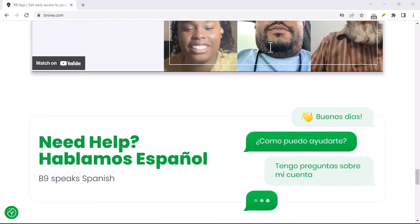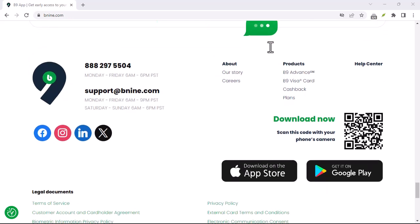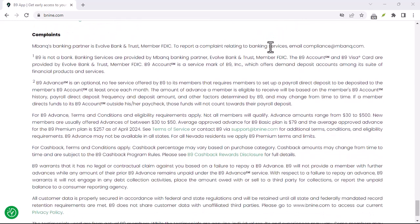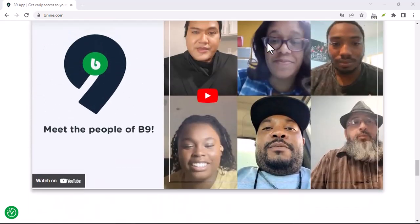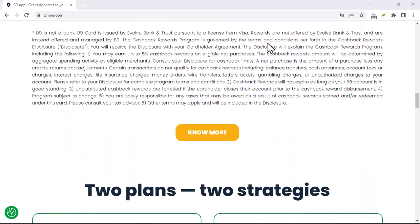Once approved, you can request a cash advance within your limit. The app will then transfer the funds to your bank account, usually within one business day. Here's the key part: you don't pay interest on the advanced amount. Instead, B9 charges a flat fee for the service. This fee typically ranges from $10 to $30, depending on the amount you borrow.